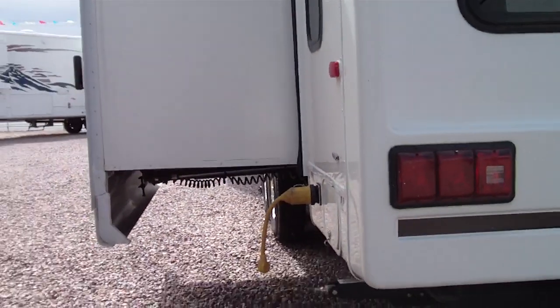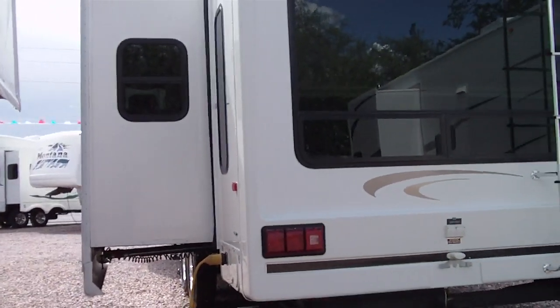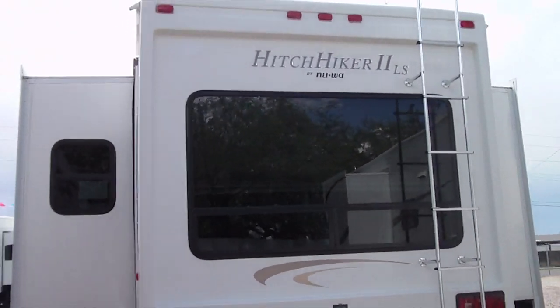It has tinted windows, 50 amp electric service, and day and night shades. This has not been smoked in — it's in very decent shape.